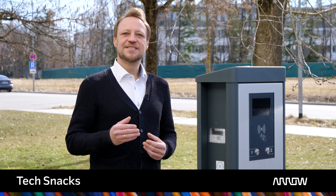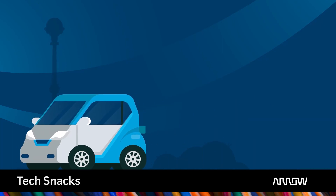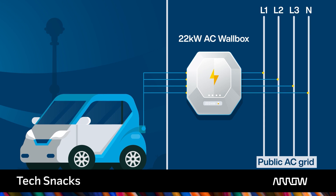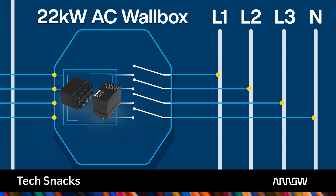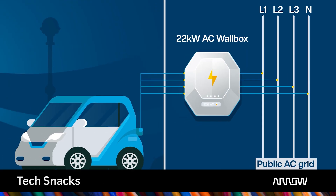Why is switching such an important topic when we talk about charging technology? It is even life-saving. For safety reasons, a reliable disconnection from the wallbox to the grid must be guaranteed at all times to eliminate any health or even fatal dangers. Any installed switching solutions have to meet extremely high safety requirements, which are meticulously regulated in the industry.